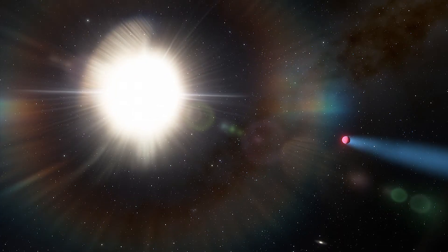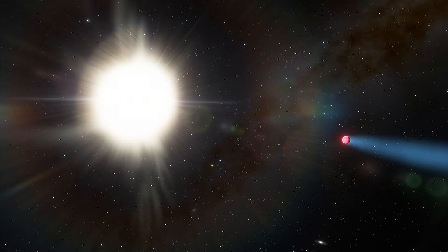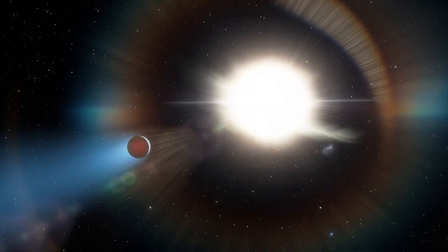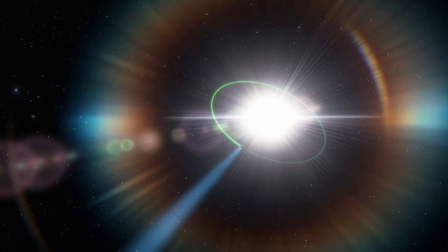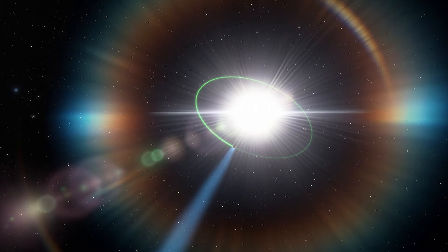These particular planets are all tidally locked, meaning they have daysides that permanently face their parent stars and nightsides that always face the darkness of space. The tight orbit also makes their star-facing side extremely hot.